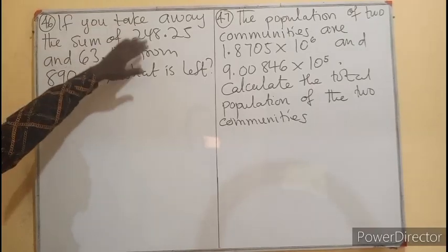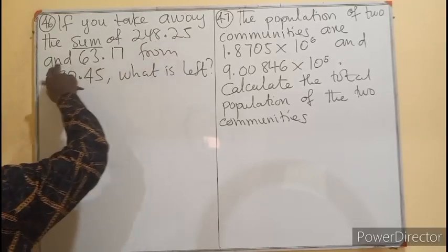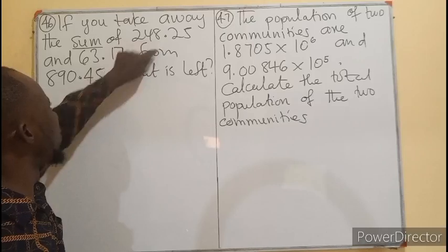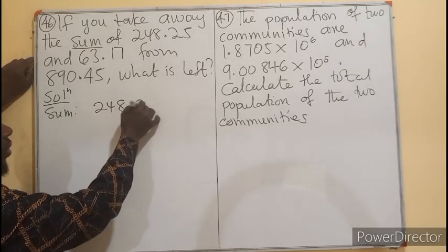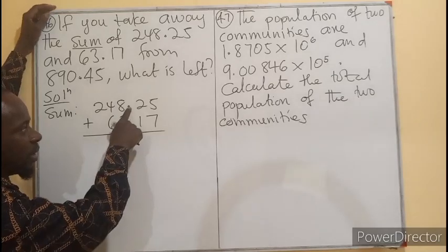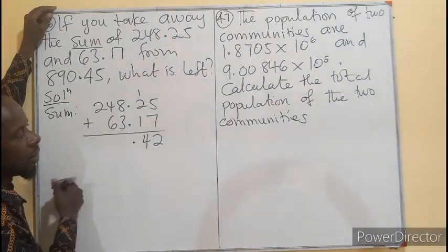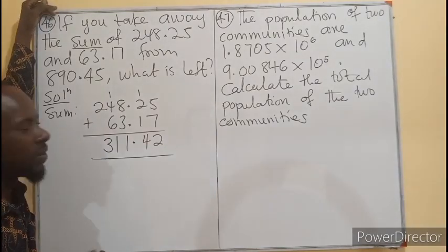Question 46: if you take away the sum of 248.25 and 63.17 from 890.45, what will be left? 'Take away' means subtraction of the sum of these two. So first of all, let's find the sum. Remember the arrangement — the decimal points must align so that the place values sit on each other. The sum is 311.42.